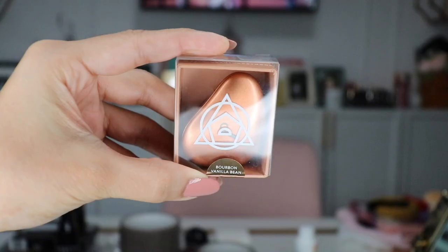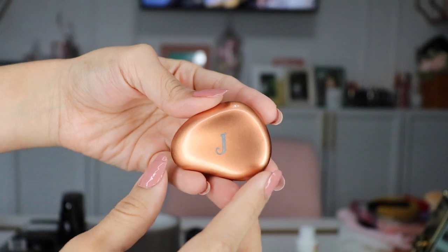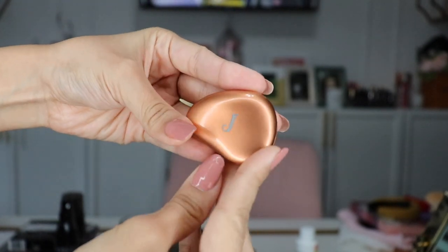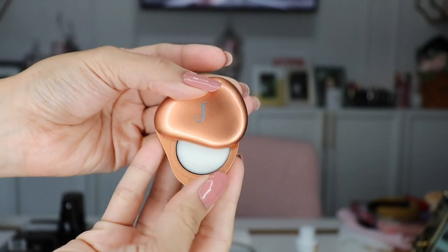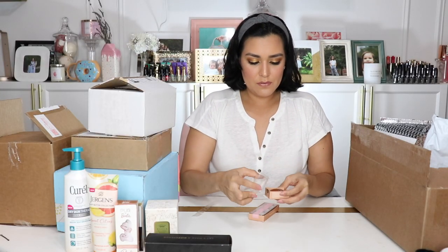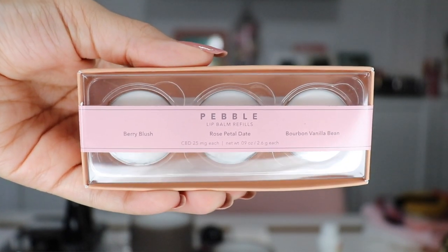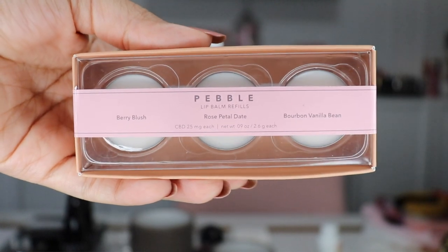This is a product I was really curious about — this is a Pebble Lip Balm and it's actually made with CBD. It's called Pebble because it looks like an actual pebble. It's very heavy and metallic, and this one is engraved with my initial — it says J. When you twist it, there is the lip balm. As I mentioned, it is infused with CBD. Along with the lip balm itself, I also received their refillables. These little pans have a tiny hole on the back, so when your lip balm is done, you can push the pan out with a pin and replace it with a new one.